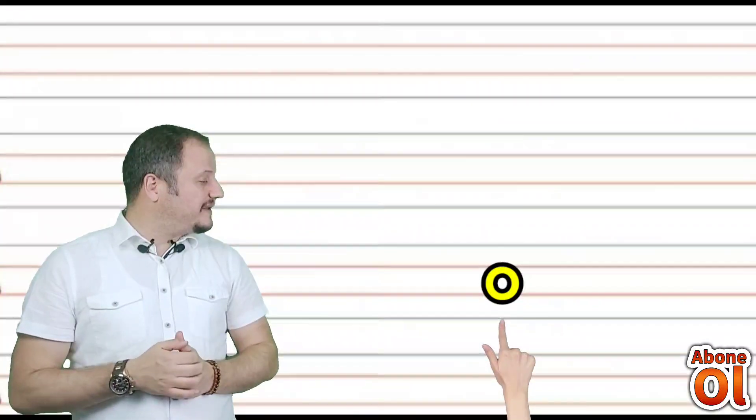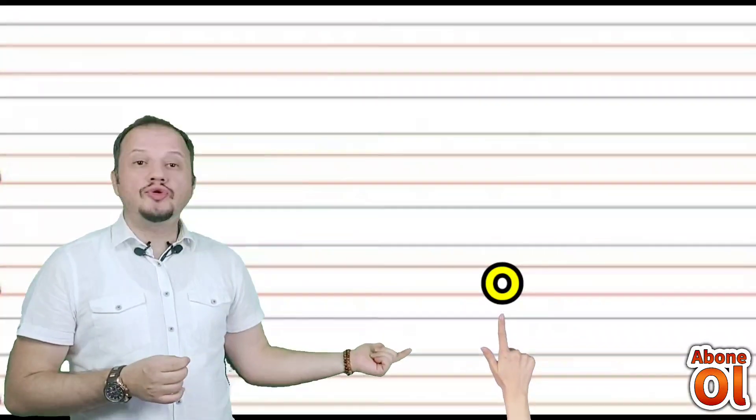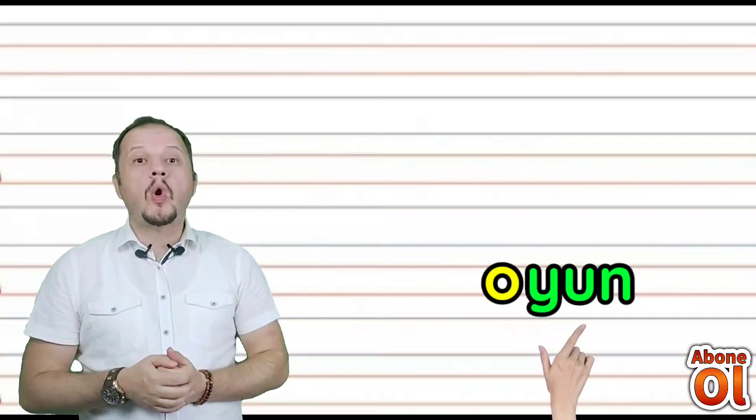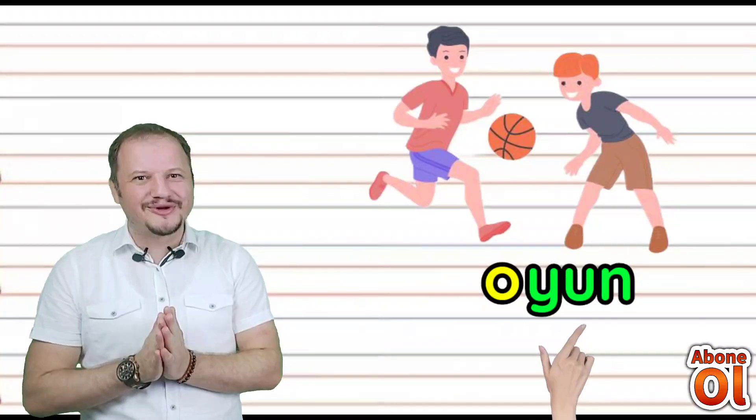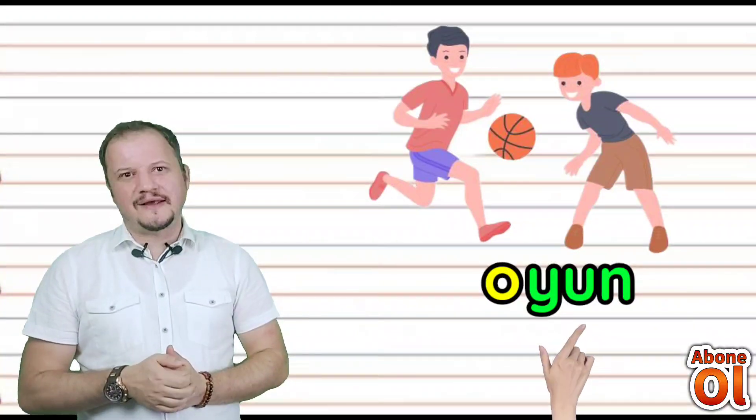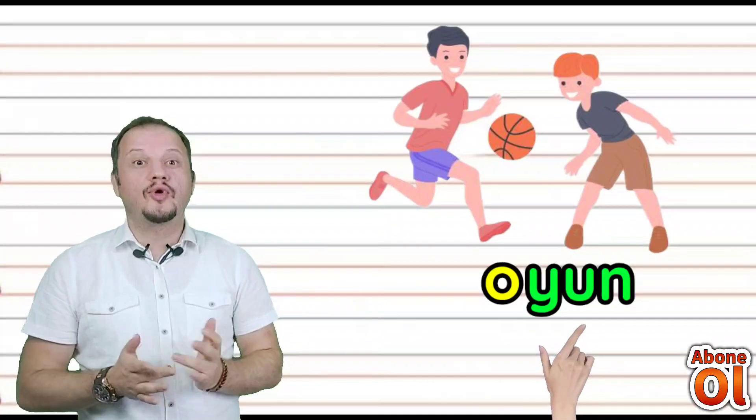O sesini görmekteyiz; Yun hecesini de getirelim — ne olur? Oyun. Bakın koyun kelimesiyle kafiyeli bir kelime oldu. Oyun da yazabiliyoruz artık: Oyun, Koyun.